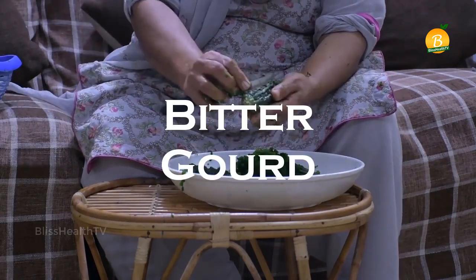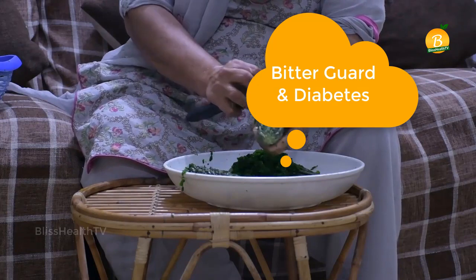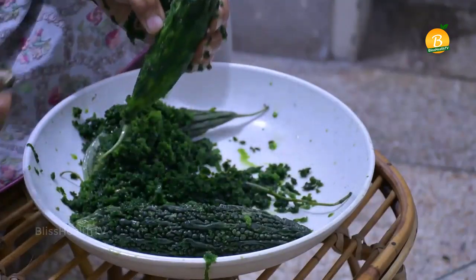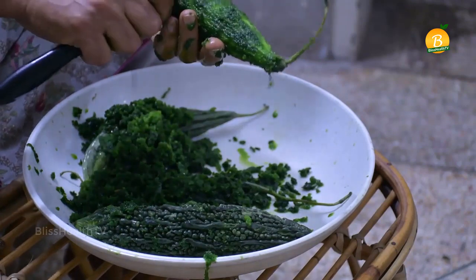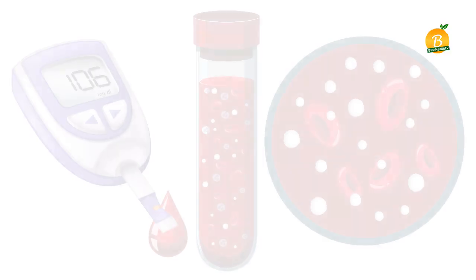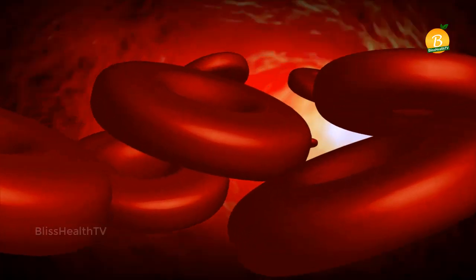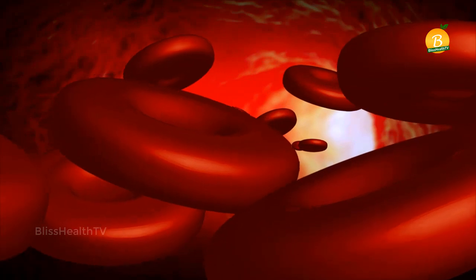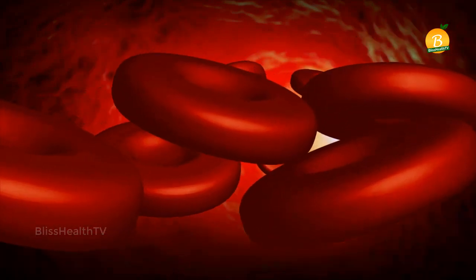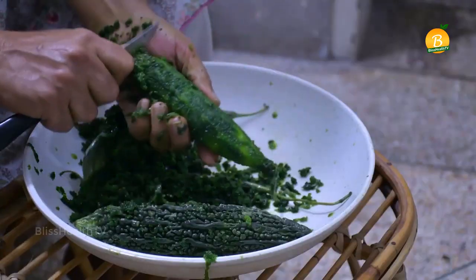Bitter gourd, also known as bitter melon or bitter squash, has anti-diabetic properties. It contains three active compounds — polypeptide-p, vicine, and charantin — that make it effective for managing blood sugar levels. These active compounds help the cells take up sugar molecules, increase insulin secretion, stimulate liver and muscle glycogen synthesis, and reduce glucose absorption in the body.